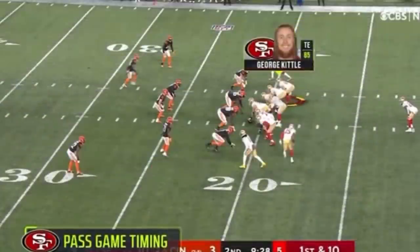I think that George Kittle has the best timing out of any tight end in the NFL right now — run game and pass game.